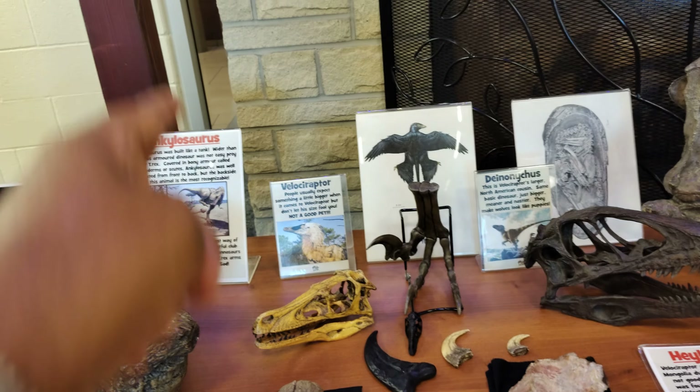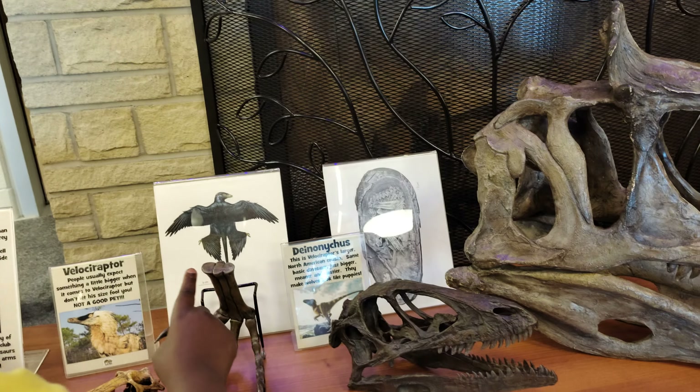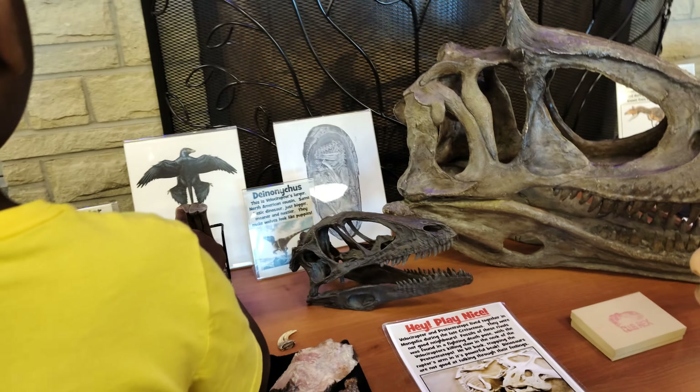Why don't I get you guys to sit down on the carpet, because we're going to begin soon. This is a velociraptor.